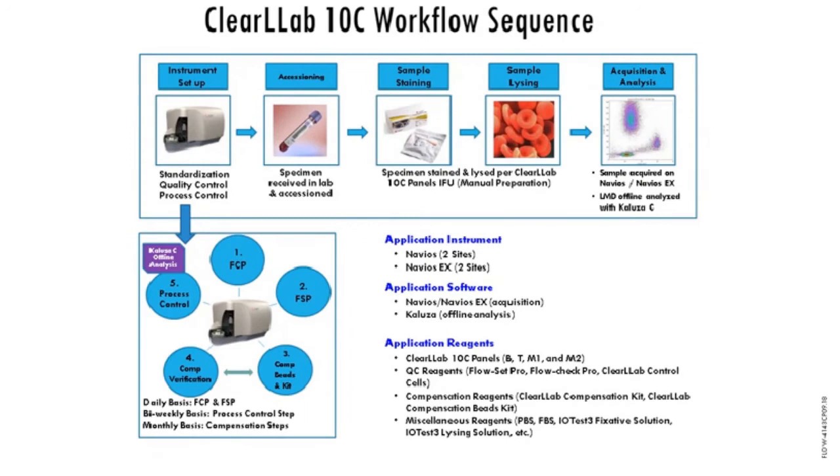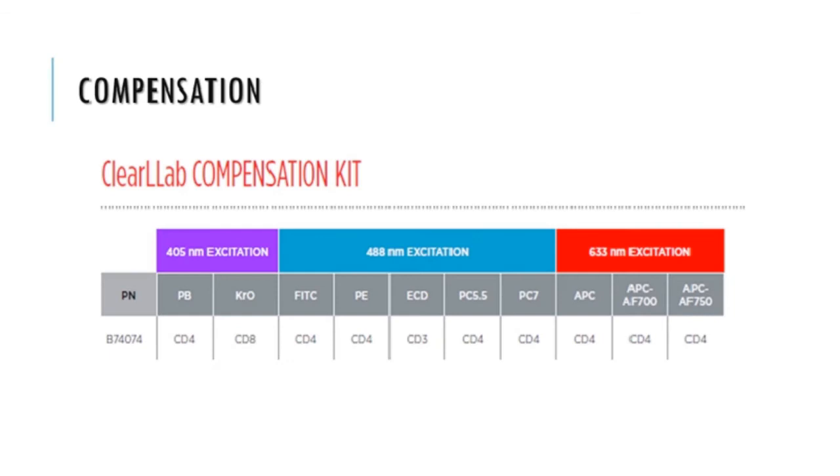This slide shows a schematic of the workflow for the ClearLab system. Instrument QC is controlled by running alignment and targeting beads, followed by a compensation kit which has both captured beads and reagents matched to the reagents in the test. ClearLab has both a normal and abnormal level control, which is stable for several months. Once samples are received in a lab, they are washed, added to the tubes which already contain the dried-down antibody, incubated, the red blood cells are then lysed, and the samples are run on the Navios or Navios EX cytometer. Analysis is performed offline using Kaluza software and pre-made templates which are provided with the system.